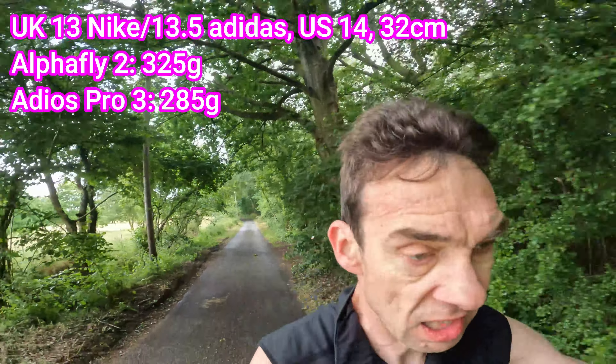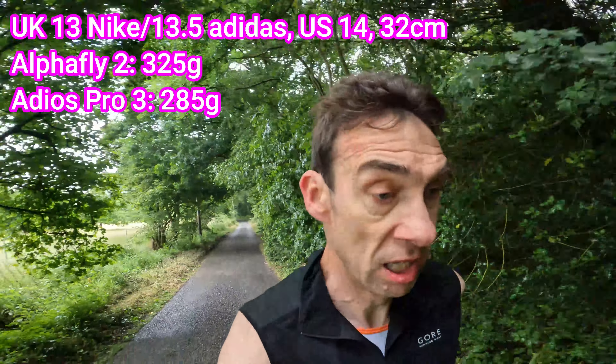Thankfully the rain has sort of stopped so I've managed to take my hat off. I've got the Adios Pro 3s for the warm-up — I did a fairly fast 7:30 just warming up, and they do feel nice. They've lowered the drop to a 6.5mm from the 2, which means there's more Lightstrike Pro under the toes, which is quite welcome for me. They are lighter than the Alpha Fly 2 — quite a considerable advantage to the Adidas, though still heavier than the Next%.